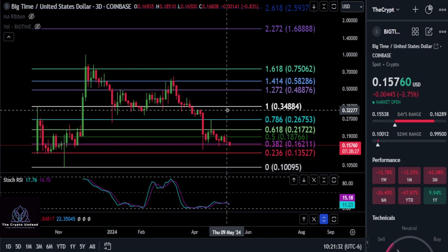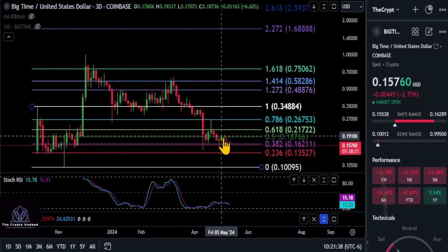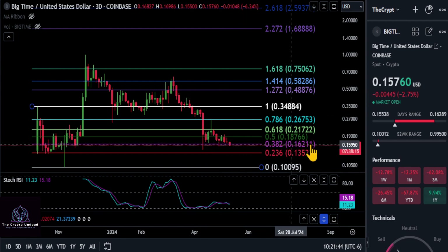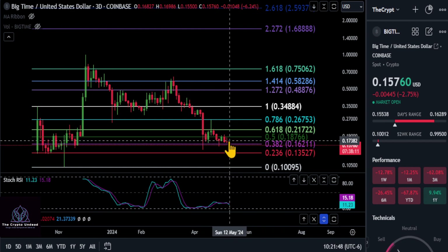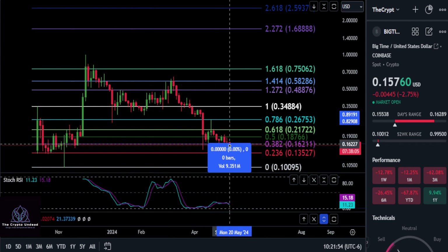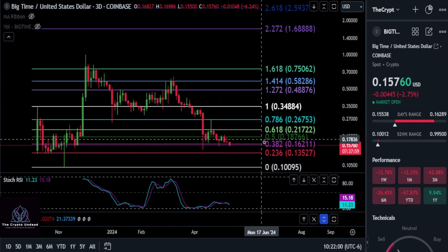A quick look at Big Time — keeping it simple. We can see it is sitting right below the 3.2 support area at 16. We're currently at 15.7, and if this does not get bought back up over the next seven hours and form a wick on this three-day candle, you're probably going to end up dropping down to the 2.36 Fibonacci level at 13.5 — a drop of about 15 to 16%.